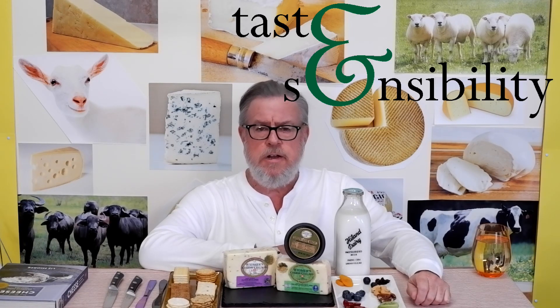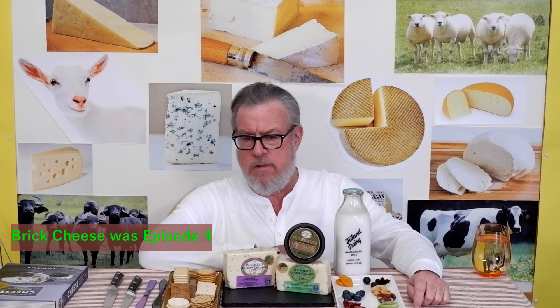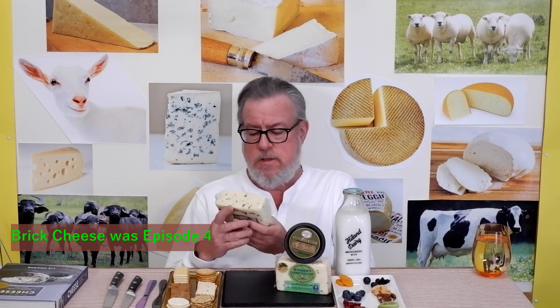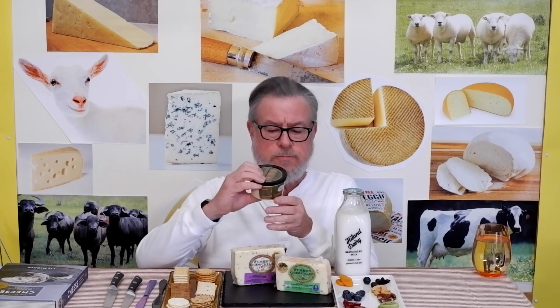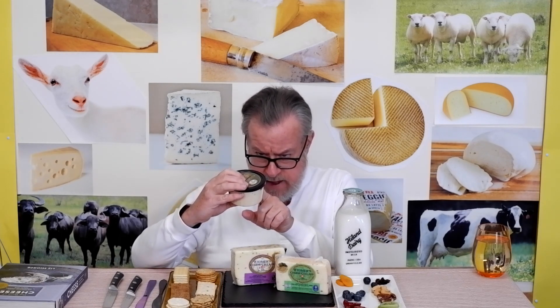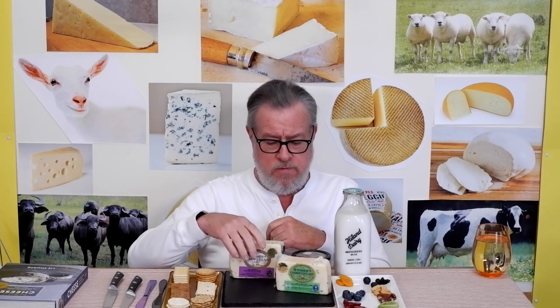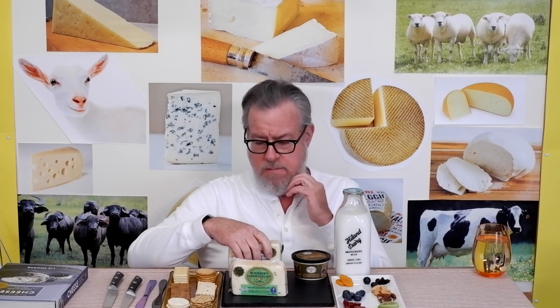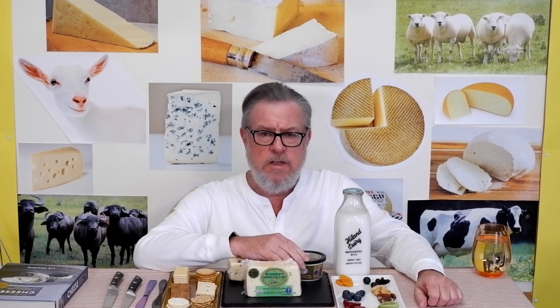Hello, I'm Doug and this is the Taste and Sensibility channel. Here we are at episode number eight of stinky cheeses, an offshoot of episode six where I did brick cheese from Widmer's Cheese Cellars. I have two flavored brick cheeses in normal brick form and a spread — green olive brick — made from sharp cheddar and brick cheese aged nine months or more. I'll do caraway first, then the spread, then jalapeño last. But before I dig in, please like, comment, share, subscribe, and click the bell.